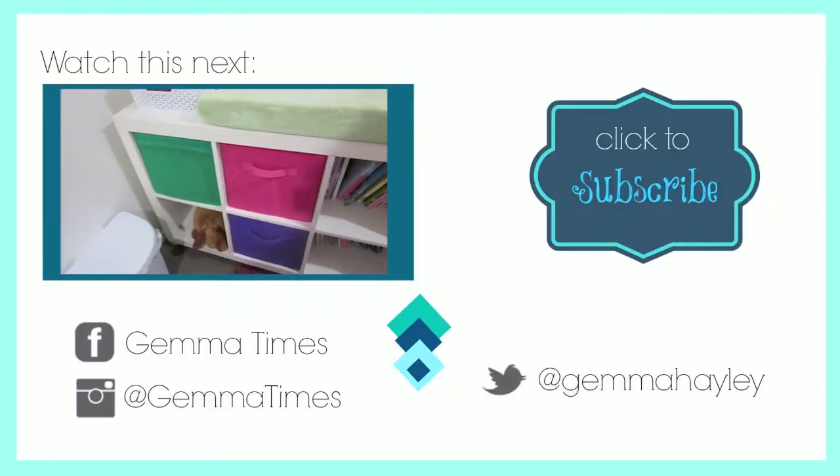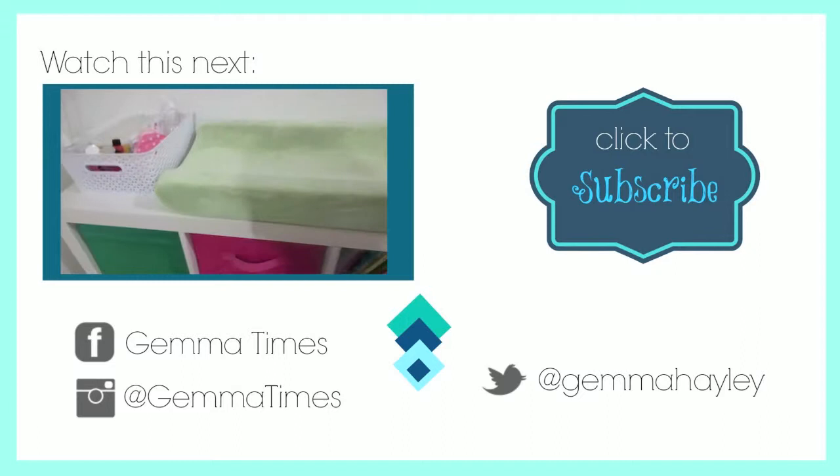So that's it - really simple! I hope you like the video, please like and subscribe and I'll see you at the next one. Bye!